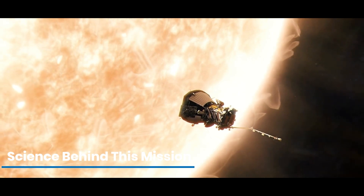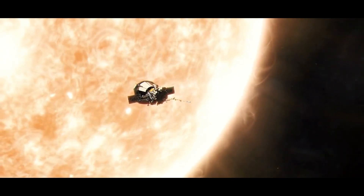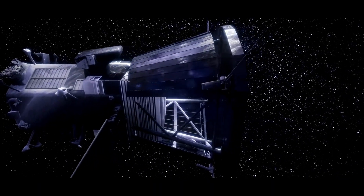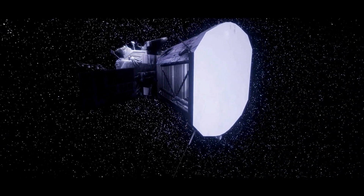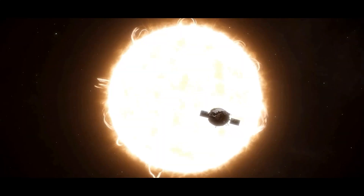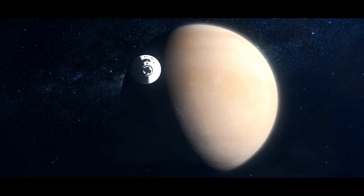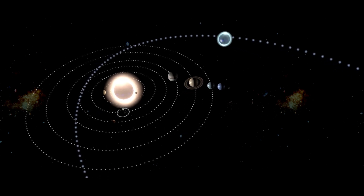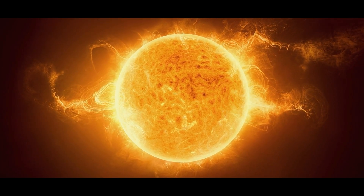How does the Parker Solar Probe survive the intense heat and radiation of the Sun? The answer lies in its ingenious engineering. At the heart of the probe is its thermal protection system — a heat shield made of advanced carbon composite materials. This shield can withstand temperatures of up to 2,500 degrees Fahrenheit, while the instruments behind it remain at a comfortable 85 degrees. Getting close to the Sun is also a feat of orbital mechanics: the probe uses a series of gravity assists from Venus to gradually tighten its orbit, getting within just 4 million miles of the Sun's surface — closer than Mercury.